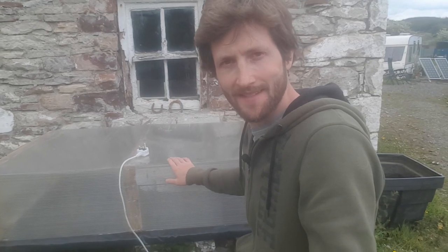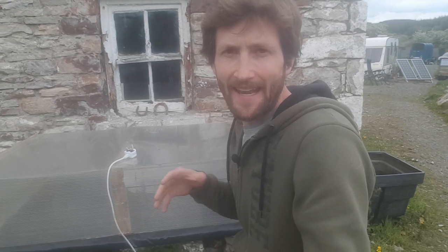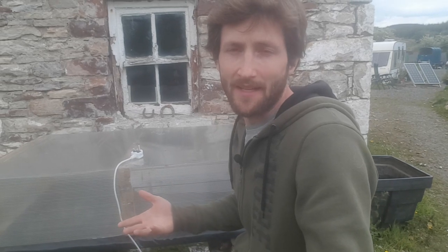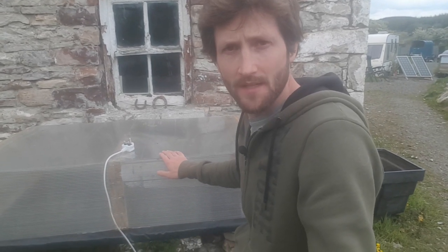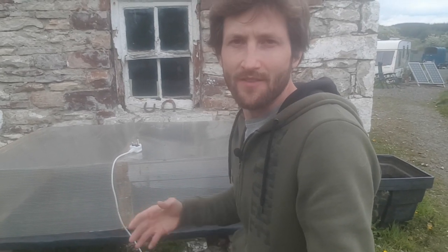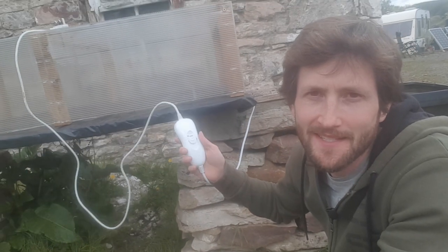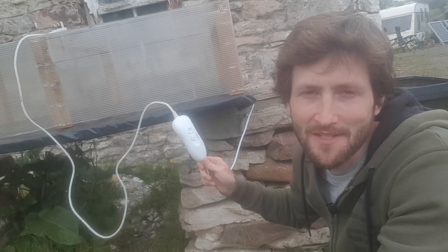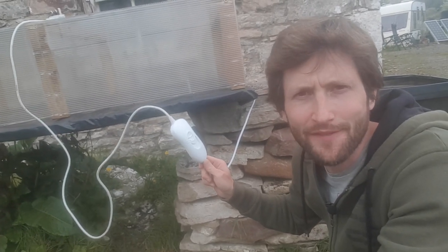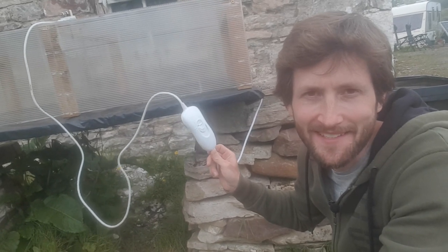Behind me you can see my homemade propagator. I use this to germinate seedlings a few weeks or maybe a month earlier than I otherwise would be able to. It allows you to start seedlings off in late February or March rather than having to wait until at least April. The earlier you can start things, the more time they have outside later in the year to ripen — particularly important with things that produce fruit, like tomatoes.